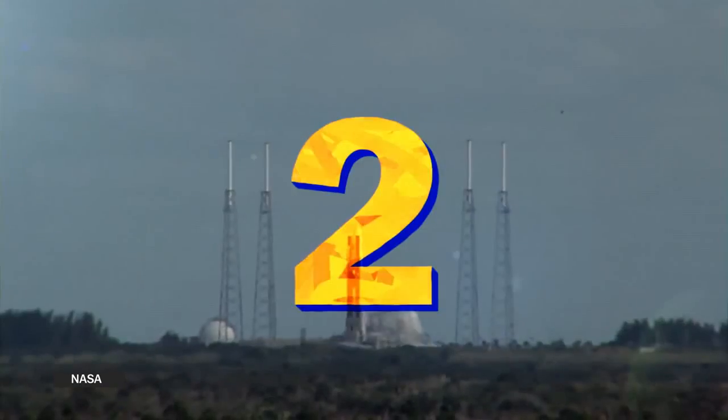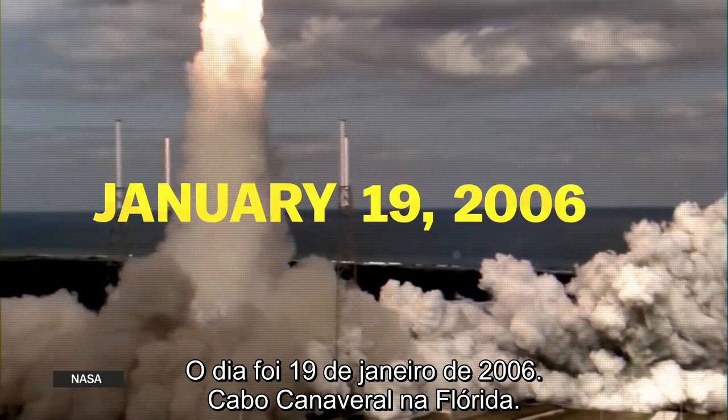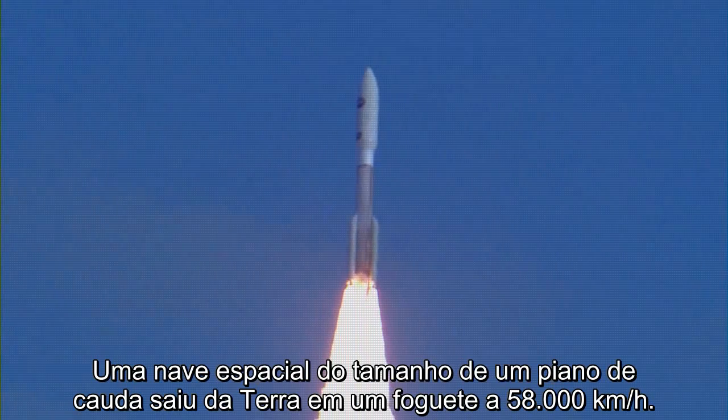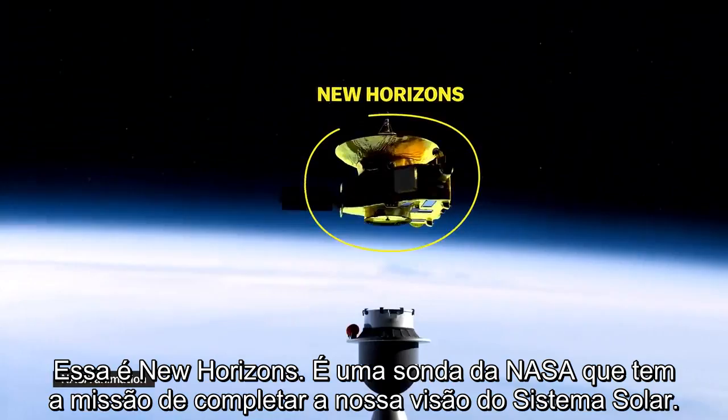Three, two, one. The date was January 19th, 2006, Cape Canaveral, Florida. A spacecraft the size of a grand piano left Earth on top of a rocket traveling 36,000 miles per hour. This is New Horizons.